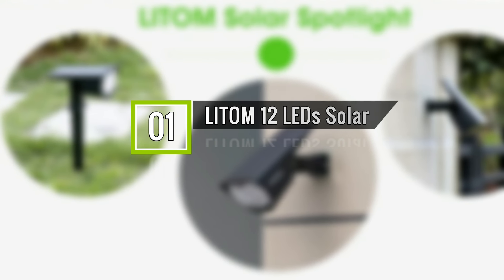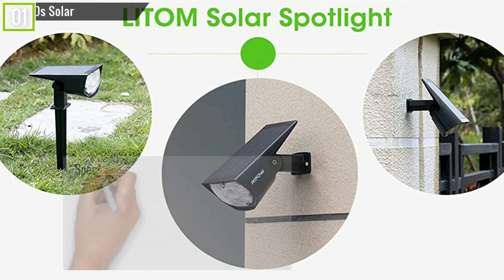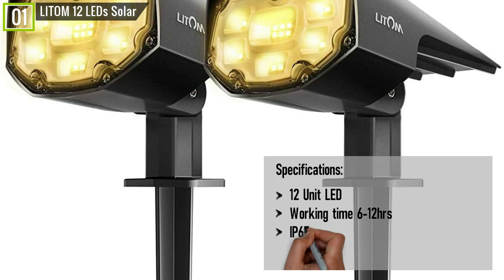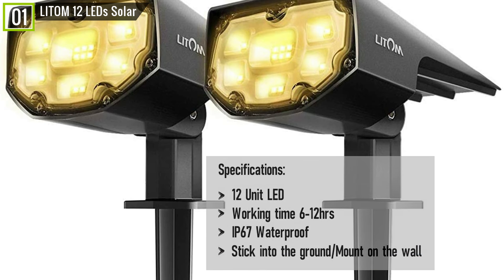Ranked 1st is the LITOM 12 LEDs Solar Landscape Spotlights. The LITOM has some key features and specifications like 12-unit LED, working time 6 to 12 hours, IP67 waterproof, and can be stuck into the ground or mounted on the wall, along with many other features.